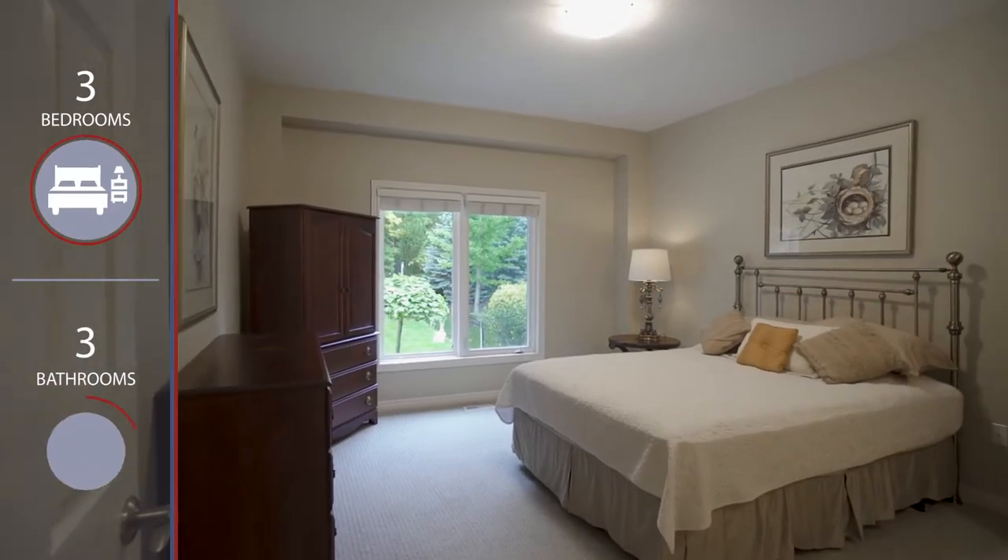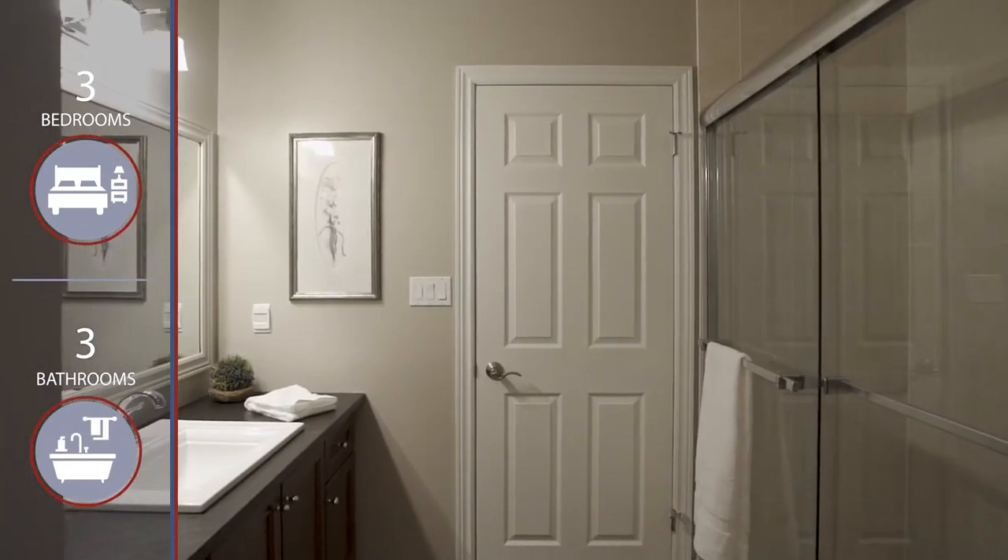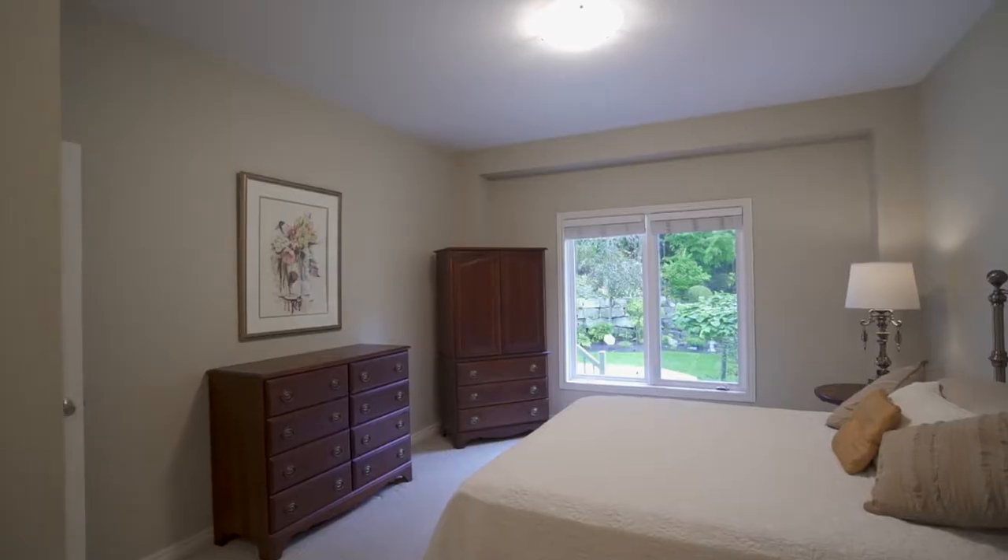The spacious primary bedroom offers double closets, a cheater ensuite with walk-in shower, and overlooks a lovely landscaped outdoor oasis.